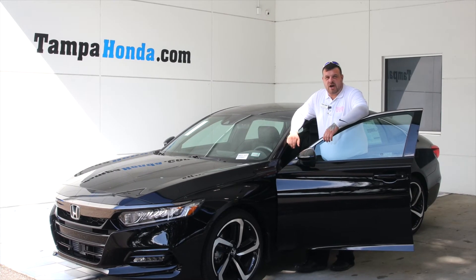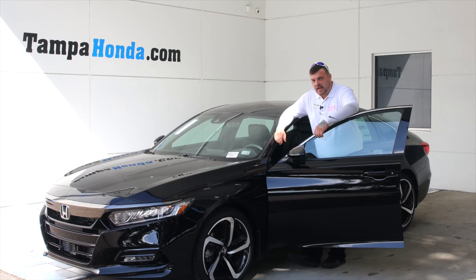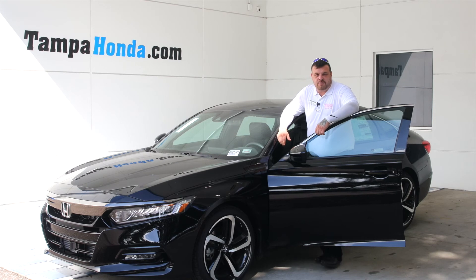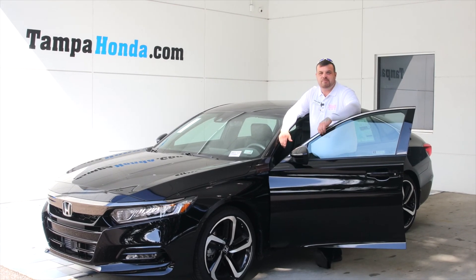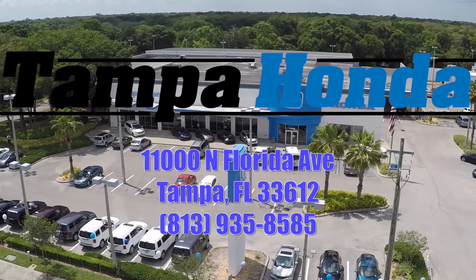This is Simon over here at Tampa Honda. Thank you for going with me on the 2.0 Sport Accord. If you need anything, give me a call at 813-494-2450 here at Tampa Honda, home of the lifetime powertrain warranty. Thank you.